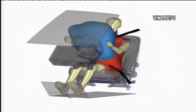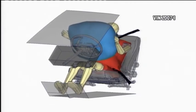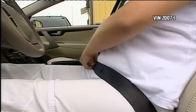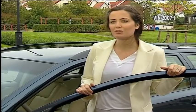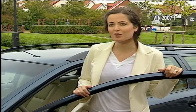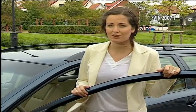Volvo Cars have now developed a digital pregnant crash test dummy. The aim is to learn more about the risks to the fetus and the pregnant woman in car accidents. Her purposes are: number one, to understand what happens to a pregnant woman and her baby during a crash, and how they both interact with the safety systems in the car during a crash.